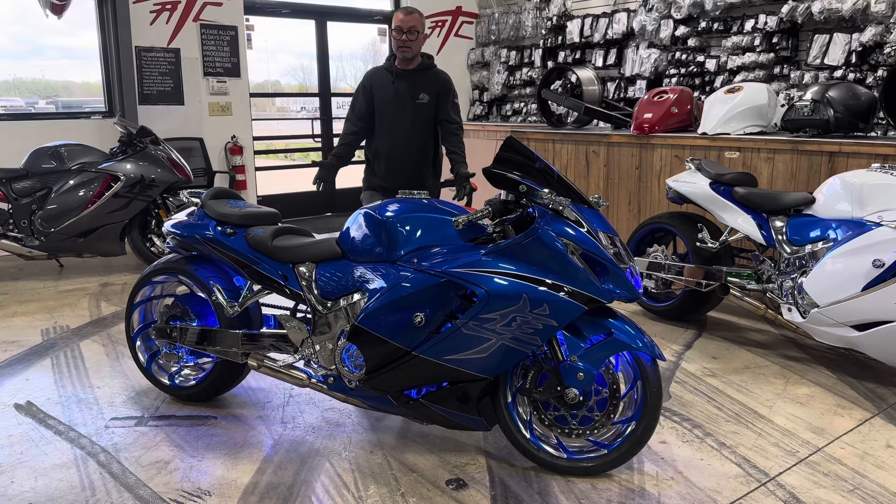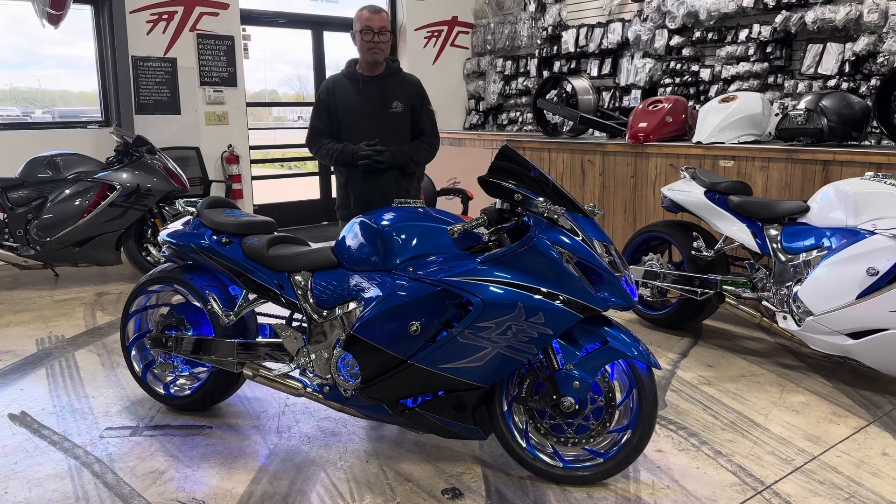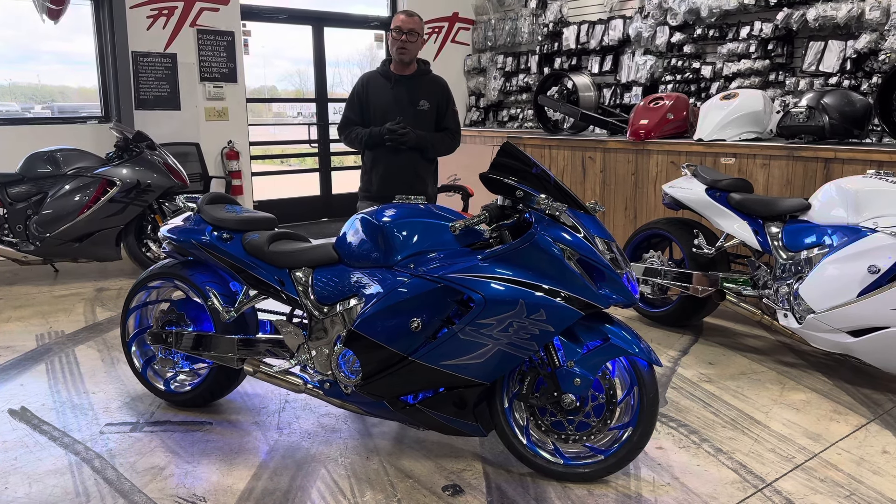Or if you would like to purchase a bike like this and you have a design in mind that you'd like us to build for you, call that same number and we can hook you up. All things chrome, we've got it going on!